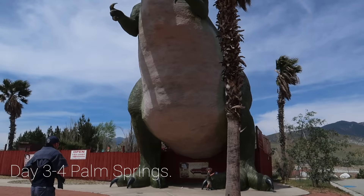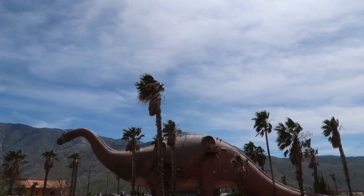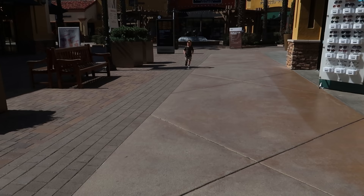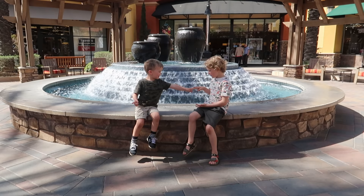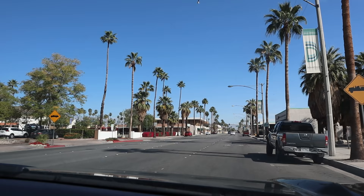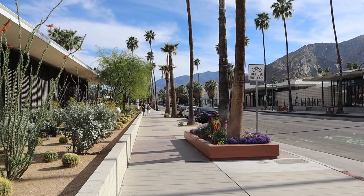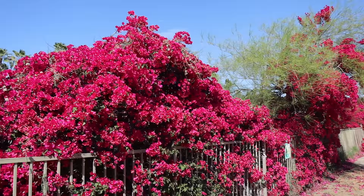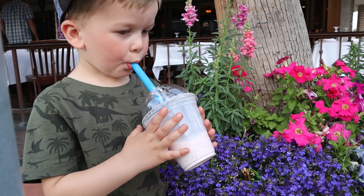Next up is two days in Palm Springs. This is a little out of your way so you may not wish to add it in, but personally I think it is well worth the drive. Don't forget to stop off at the Cabazon Dinosaurs for a cool photo opportunity — there's also a huge outlet there if you want to do some shopping. Palm Springs has a relaxed old Hollywood feel and art deco buildings.